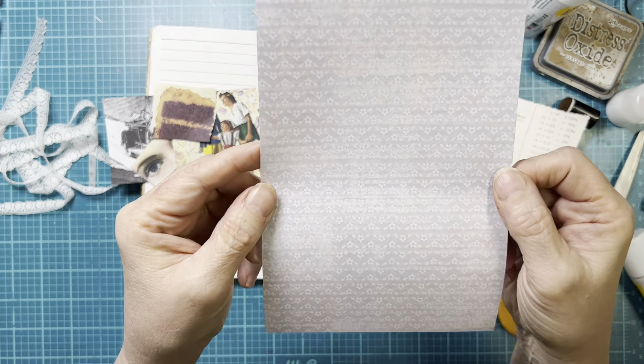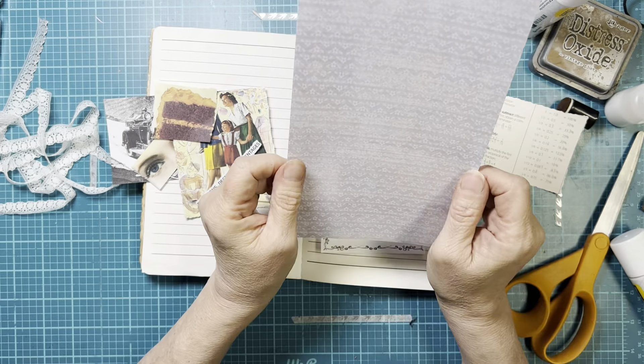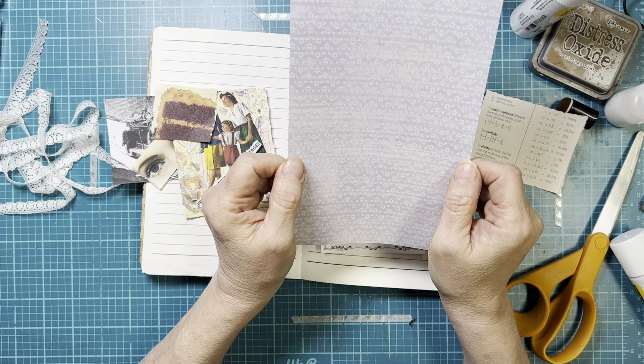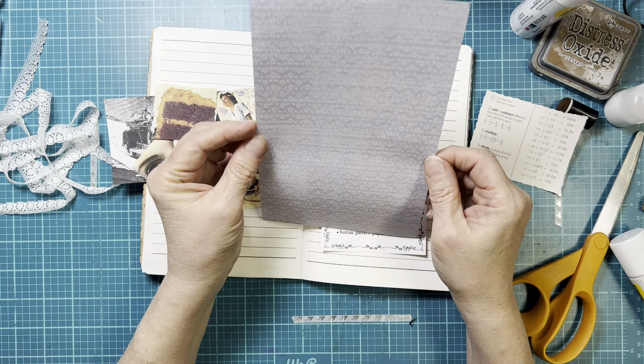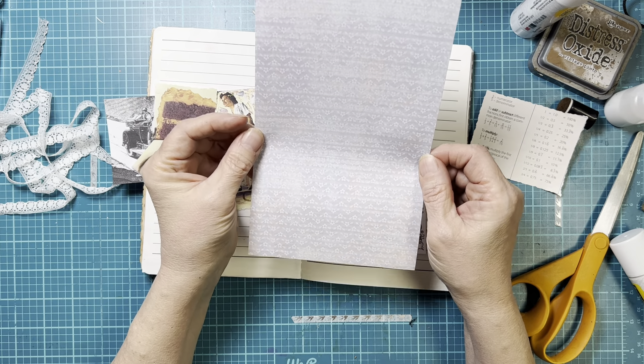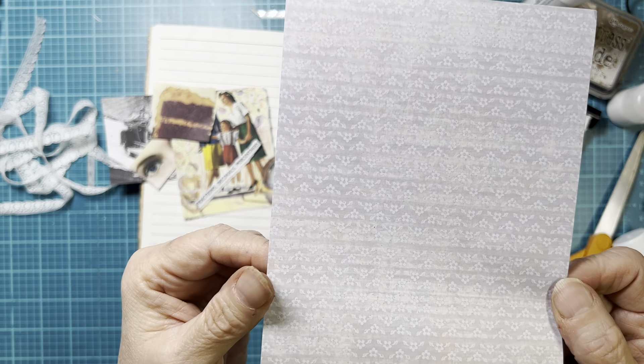And then the bonus was pattern paper. Now I saw somebody interpret pattern paper as like sewing patterns, and I thought that was interesting. I almost switched, but my first inclination was to go with something with a pattern on it, so this is going to be my pattern paper.